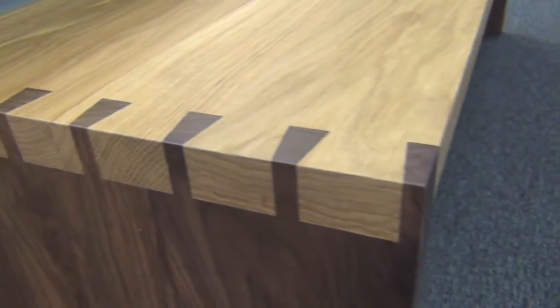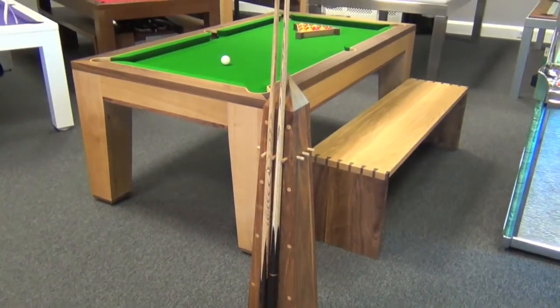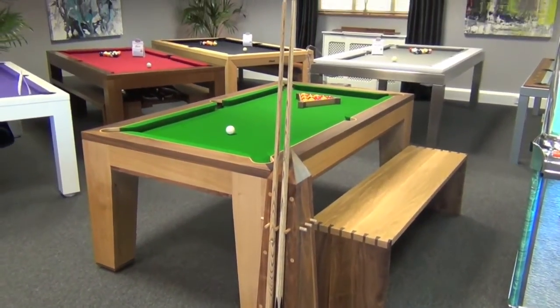The top part of the bench is made in oak with the legs made in walnut — these can be switched should you prefer. You can really see the quality of the workmanship in the dovetail joints.